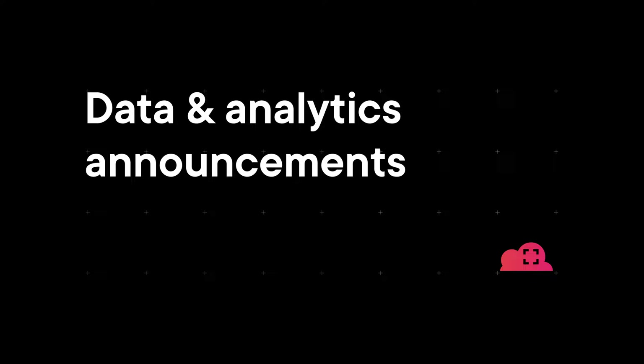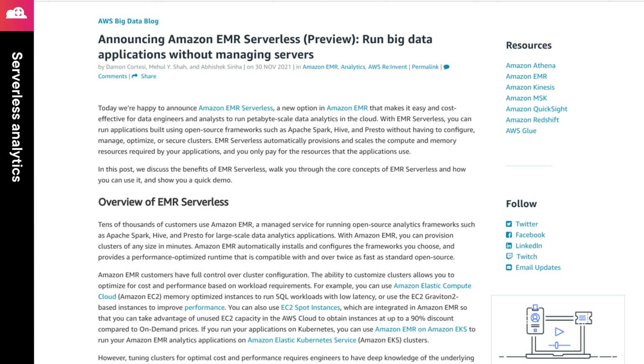Data was a key focus of the announcements across all of the keynotes. One key theme was making it even easier to process large amounts of data while reducing the work you have to do to maintain the infrastructure. The featured announcement in this category is that there are now serverless and on-demand versions of several critical services around data analytics — serverless versions of Elastic MapReduce (EMR), Redshift, and Managed Streaming for Kafka (MSK).